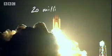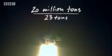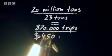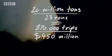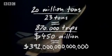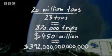Getting a huge sunshade into space isn't cheap or easy. Roger Angel has calculated that the total weight of the sunshade is 20 million tonnes. The space shuttle carries a total payload of 23 tonnes. This would require 870,000 trips, costing $450 million each — a total cost of $392 trillion, or 29 times the annual GDP of the USA.